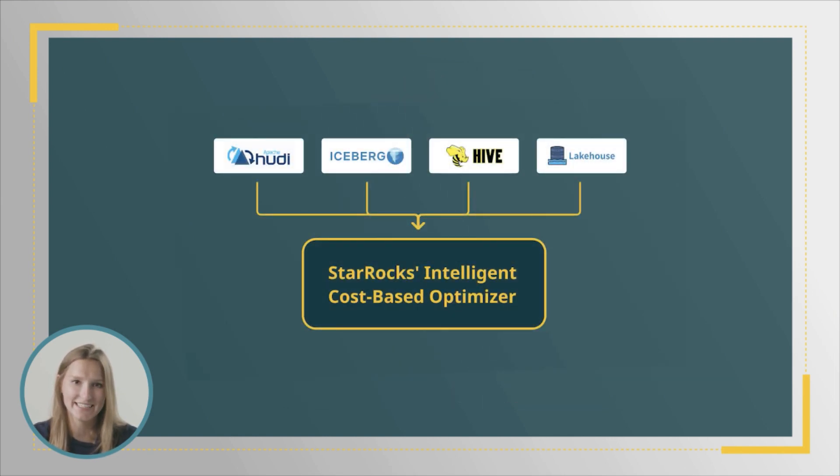Last but certainly not least, StarRocks enables extremely fast performance on object storage like S3. When accessed through data lakes such as Lakehouse, Hive, Hudi, and Iceberg, statistical information provided by the data lake module also informs StarRocks' intelligent cost-based optimizer without needing to load data into StarRocks at all.